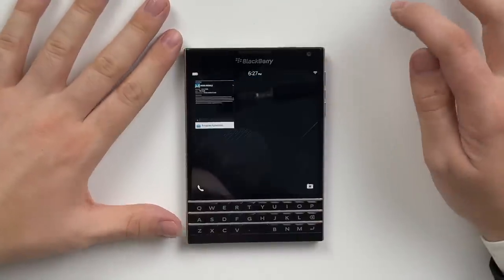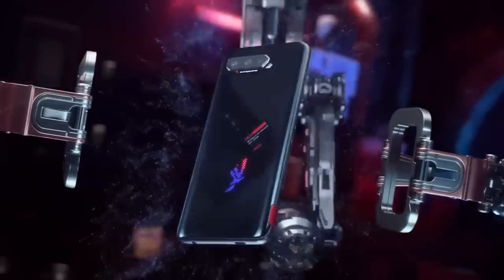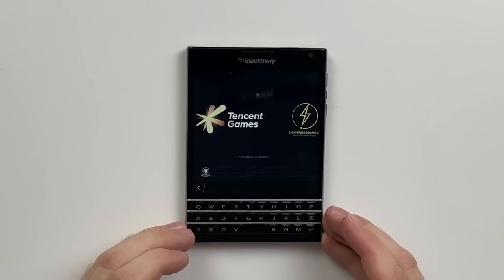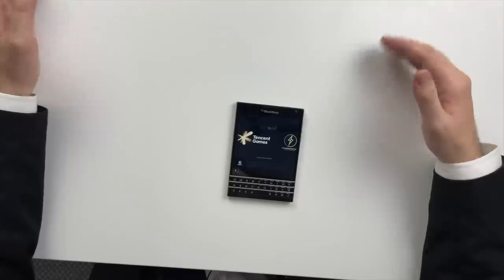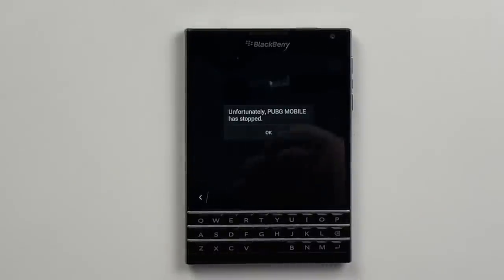PUBG Mobile has just installed! Tell me this works. Elite gamers, this is what you need — none of that ROG phone bullshit. You need a passport to get past PUBG. It's loading, it is actually working. Never in my wildest dreams did I think PUBG Mobile would actually work. The Unreal Engine works on the BlackBerry Passport. This is a gaming machine — you just got to start it running the day before. Unfortunately, PUBG Mobile has stopped. That is so sad.